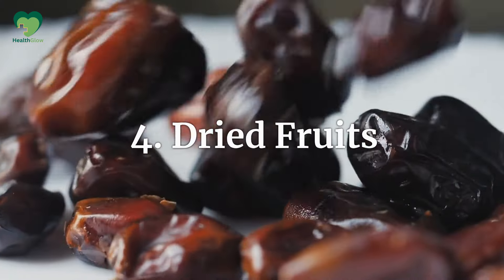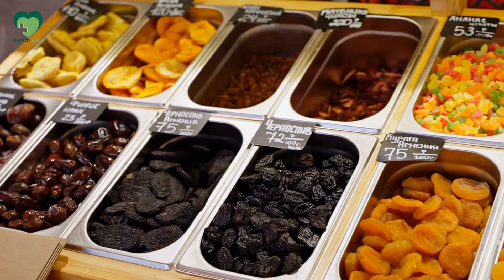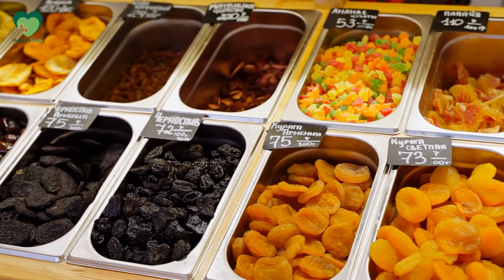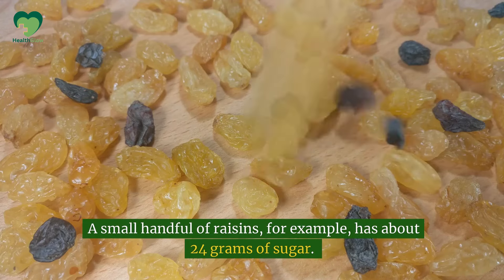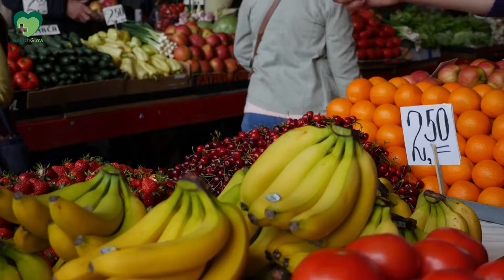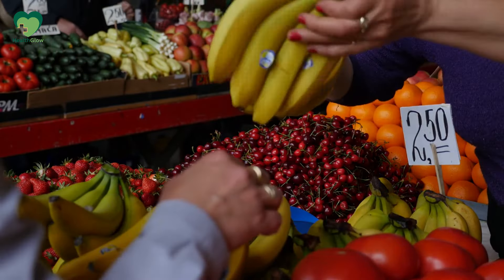Number 4: Dried fruits. Dried fruits like raisins, dates, and apricots might seem like a convenient, healthy snack, but beware. When fruit is dried, all the water is removed, leaving concentrated sugar behind. A small handful of raisins, for example, has about 24 grams of sugar. Stick to fresh fruits, which are lower in sugar and more filling due to their water content.